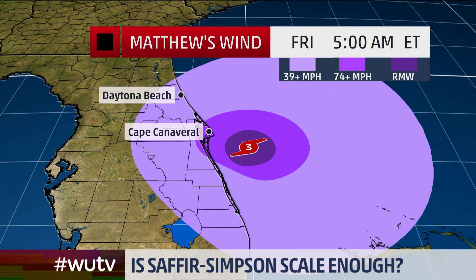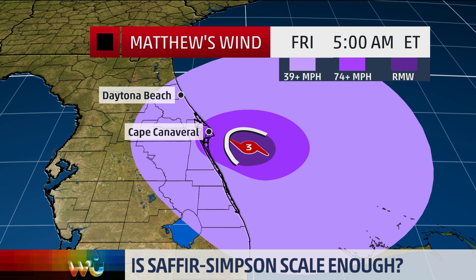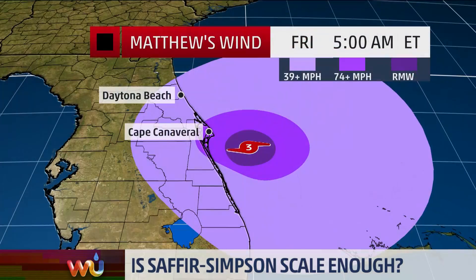One of the key things that happened on Friday was that the RMW — the radius of maximum winds — expanded. And so all of a sudden the coastal threat, the wave threat, and the surge threat ramped up, even though the maximum winds came down. The wind threat began to come down, but the other threats began to increase.